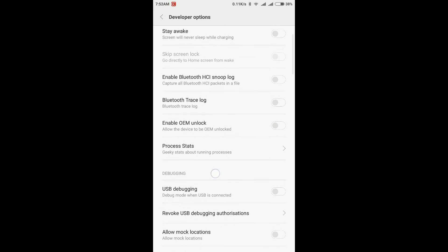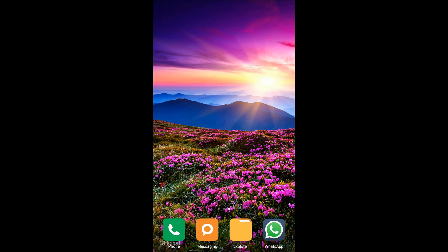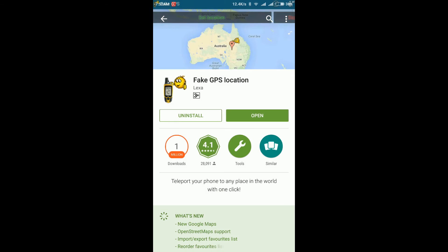After opening Developer Options, go to the Debugging section and find 'Allow Mock Location' and enable it. After allowing it, go to the Play Store and search 'Fake Location GPS' and install it. I already have it installed.